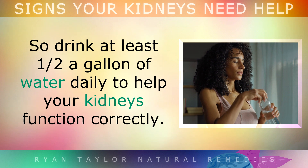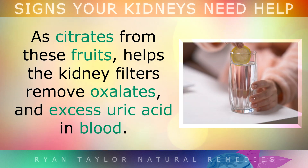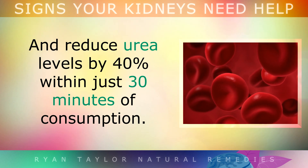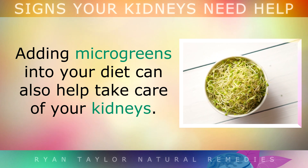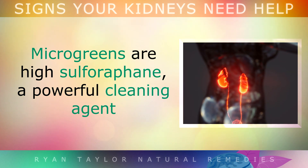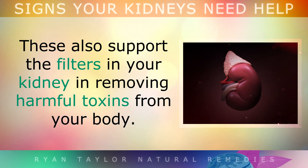Drink at least half a gallon of water daily to help your kidneys function correctly. Adding freshly squeezed lemon juice to water is more beneficial, as citrates from these fruits help the kidney filters remove oxalates and excess uric acid in the blood, which could have caused joint pain or gout. Studies show that drinking hot water can lower creatinine levels by up to 20% and reduce urea levels by 40% within just 30 minutes of consumption. Adding microgreens into your diet can also help take care of your kidneys. Broccoli sprouts, radish or arugula sprouts can easily be grown from seeds using a sprouting kit at home, and you can sprinkle them over cooked vegetables or salads. Microgreens are high in sulforaphane, a powerful cleaning agent that helps repair kidney damage by reducing inflammation and supports the kidney filters in removing harmful toxins.